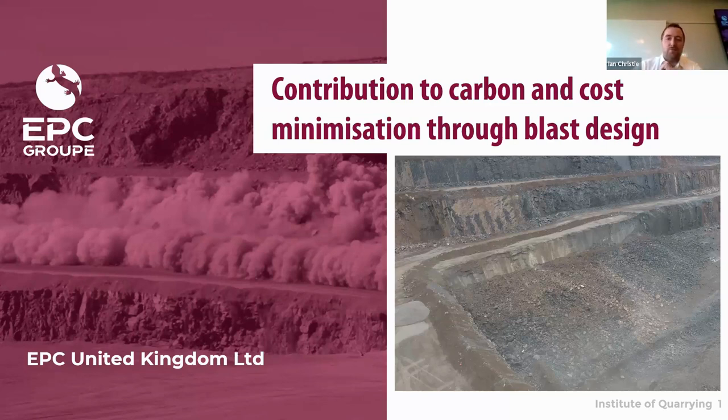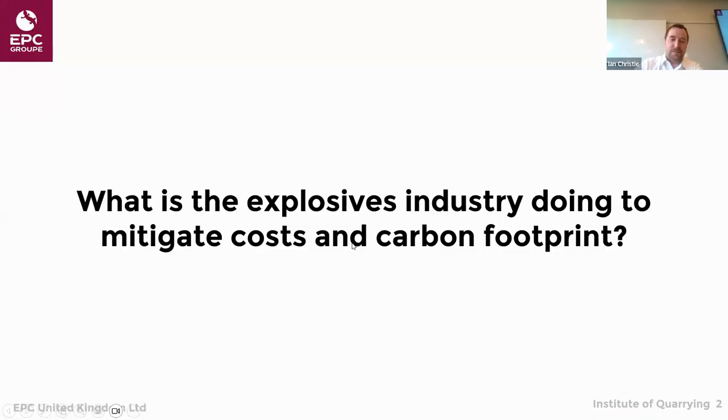I was given a brief to talk about how we can use carbon in the blasting process. The question asked to me before I came here is what it seems like the explosive industry are doing to mitigate costs and the carbon footprint for blasting. I'm going to take you through the next 30-40 minutes on a couple of different areas: how blast design can influence energy consumption downstream, and also some of the wider things going on in the explosive industry outside the specific design process.